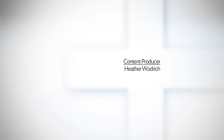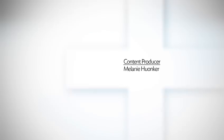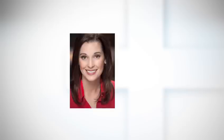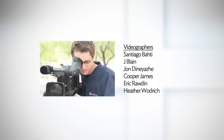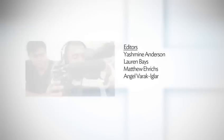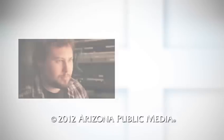Through collaboration and partnerships, UA Life Sciences is educating students and the community. To find additional stories and information on these topics and more, follow, like, and watch UA+. We'll see you next time.